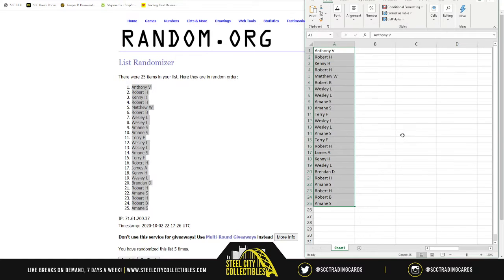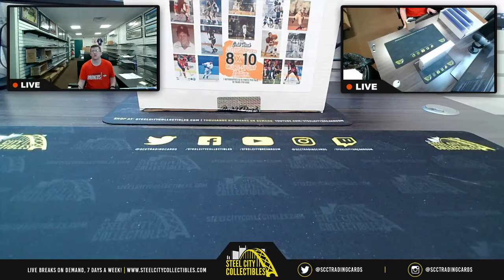Now I'm going to switch back over here to the product to find the product checklist. It should have been on there but it was not. It should be an easy find to do that real quick and be good to go.